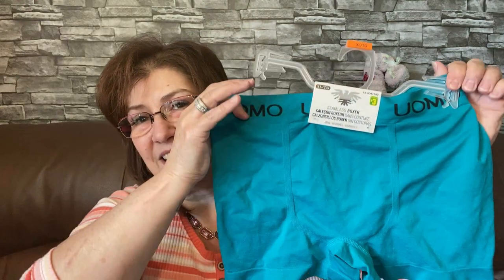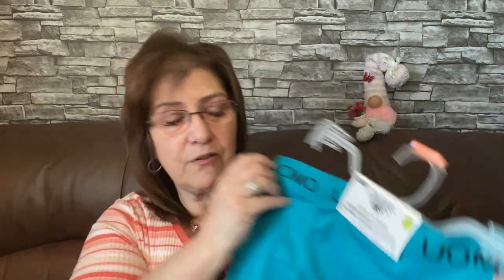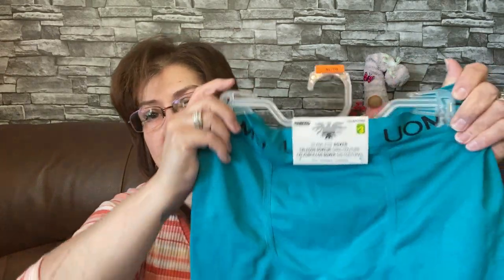I picked this up for my son-in-law — these are just seamless boxers for men, extra large, three dollars. I don't know this brand, it says 'Umo.' I picked those up for him and they're going in his Father's Day little basket.